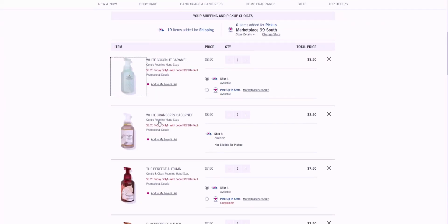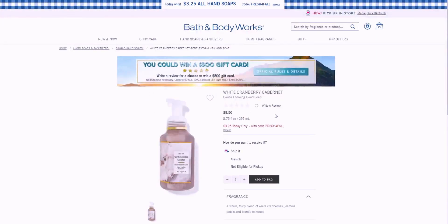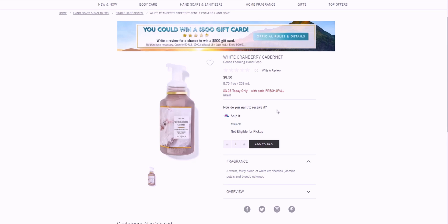White Cranberry Cabernet — I missed showing this one earlier. It's a warm fruity blend of white cranberries, jasmine petals, and blonde oak wood. The name is very intriguing with 'cabernet' in it, and I love cranberry-scented things. It's not available in my current stores but I can ship it, so that's why it's in my cart.